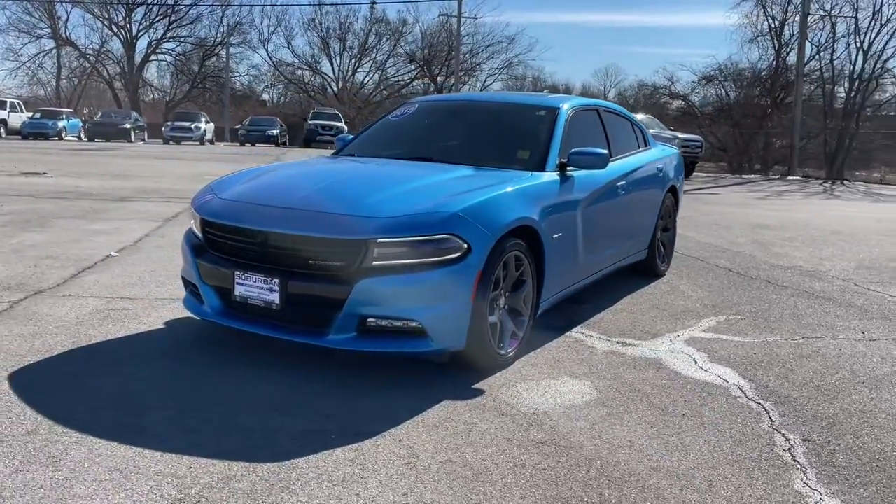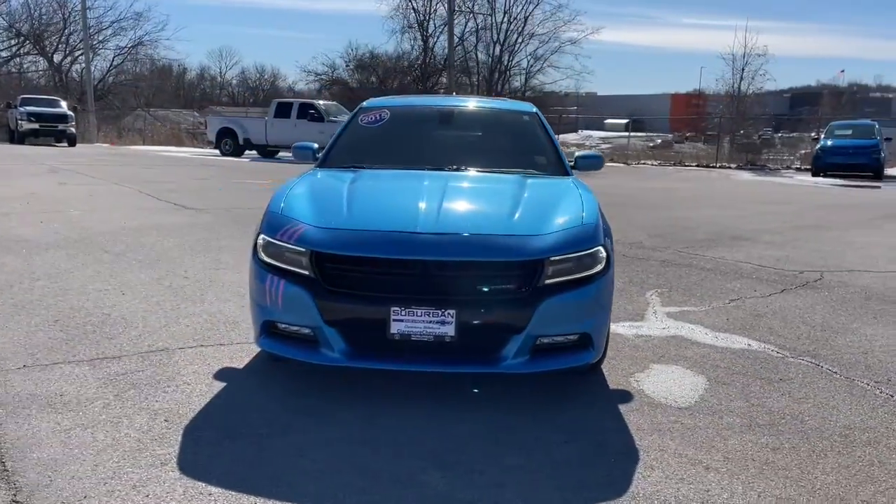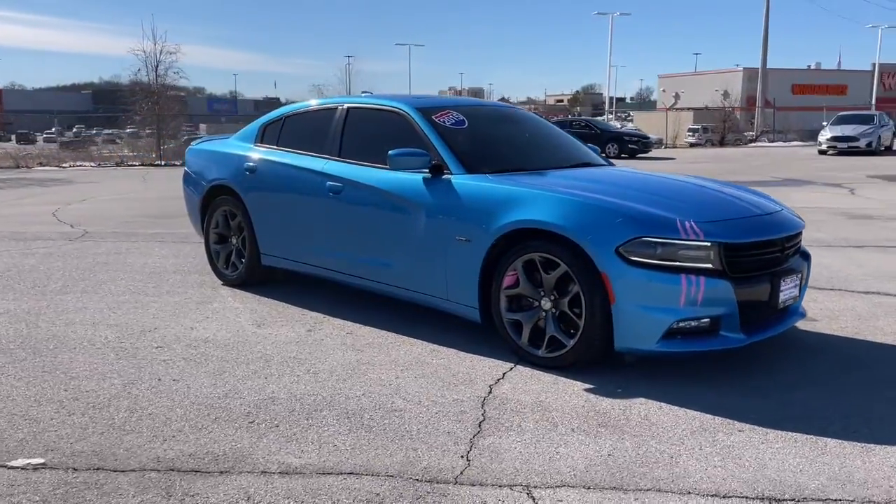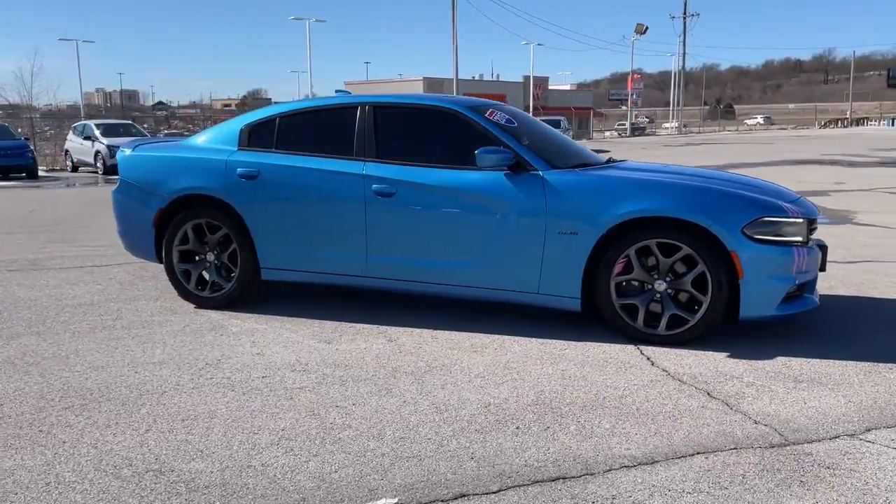Look no further than the 2015 Dodge Charger. With less than 110,000 miles on the odometer, this vehicle stands out from the rest.